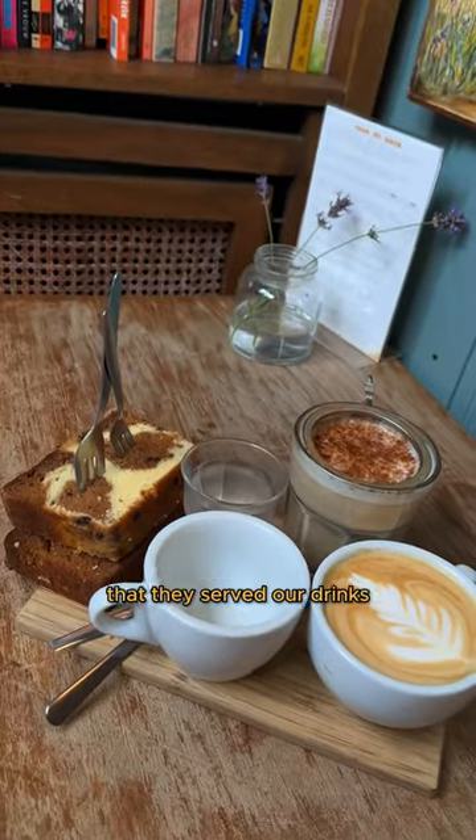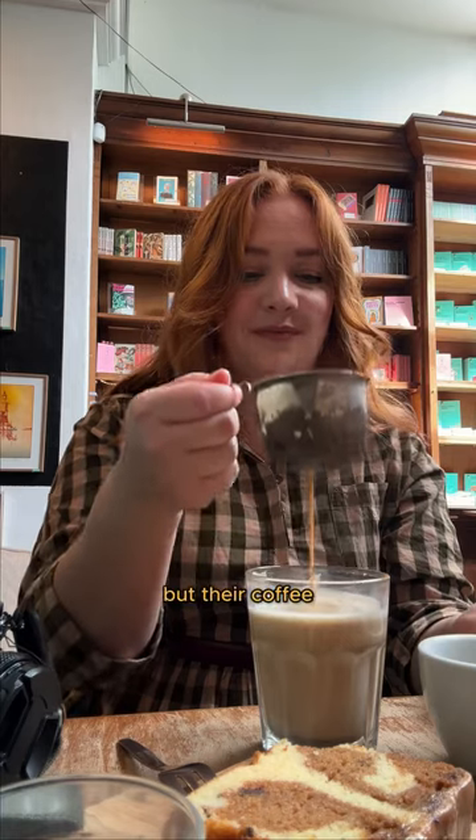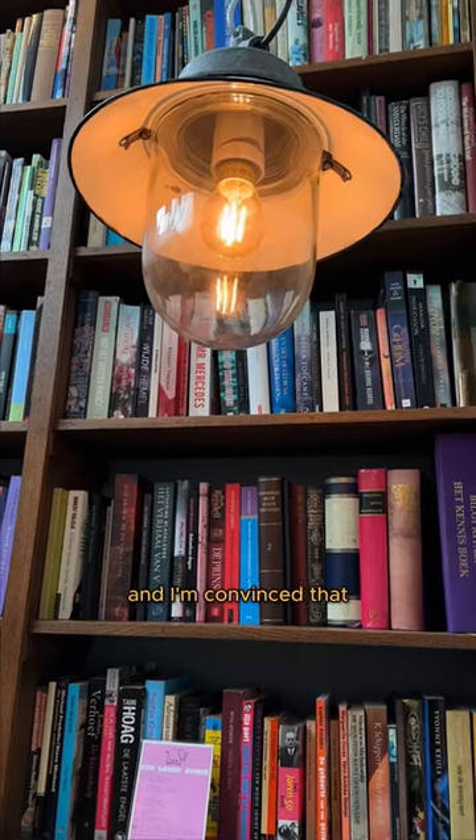Look at the adorable way they served our drinks and cake on a little wooden tray — which was a little hard to carry — but their coffee was approved by my mom. I would 100% go back and I'm convinced.